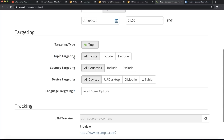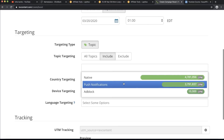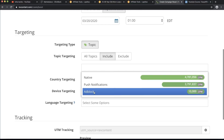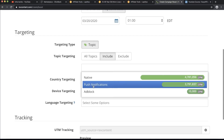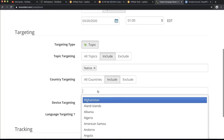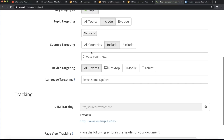You can see topic targeting — select what type of content you want. You can go with native ads, push notifications, or ad blocks. I always go with native ads, but you can also go with push notifications. For countries, the people who usually buy this product are from the United States. You can promote to the United States or to all English-speaking countries. Whenever someone speaks English, they'll understand what the product is about and can buy it.